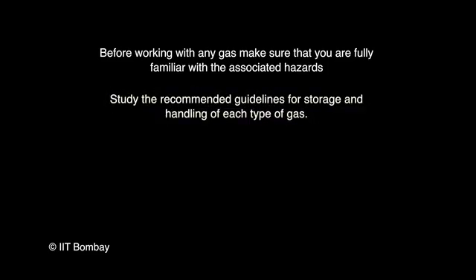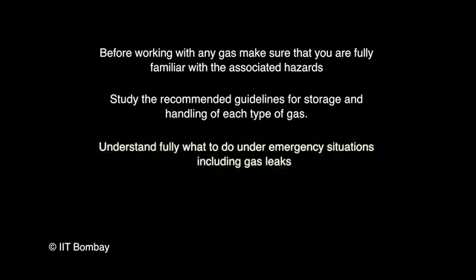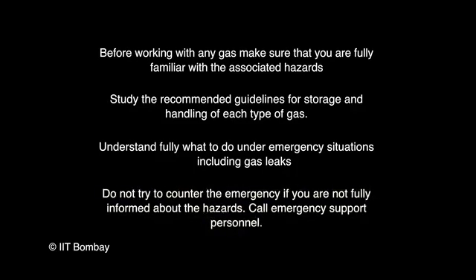Let us summarise some of the key points presented in this video. Before working with any gas, make sure that you are fully familiar with the associated hazards. Study the recommended guidelines for storage and handling of each type of gas. Understand fully what to do under emergency situations including gas leaks. Do not try to counter the emergency if you are not fully informed about the hazards — call emergency support personnel. Thank you for watching and be safe.